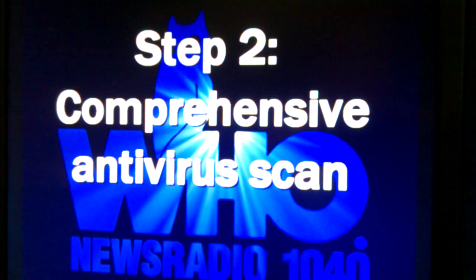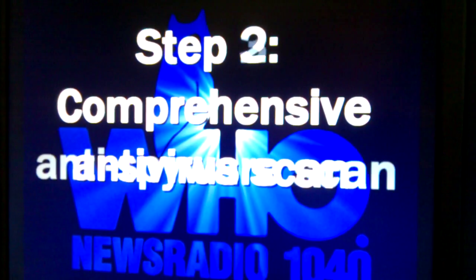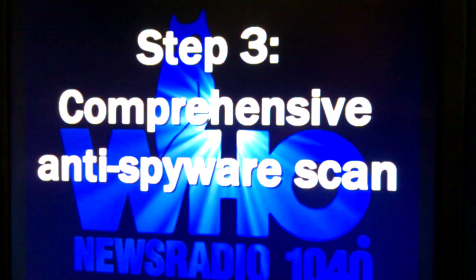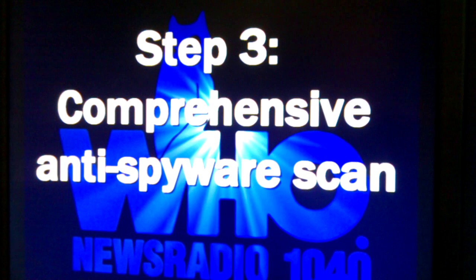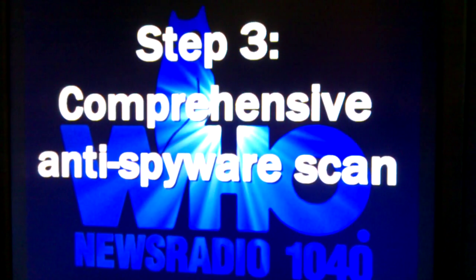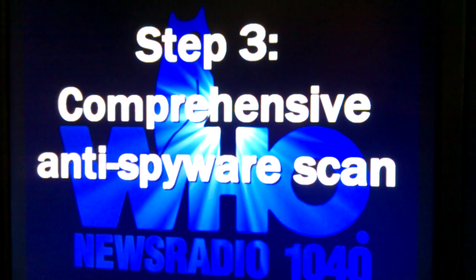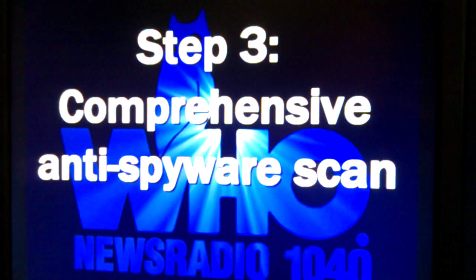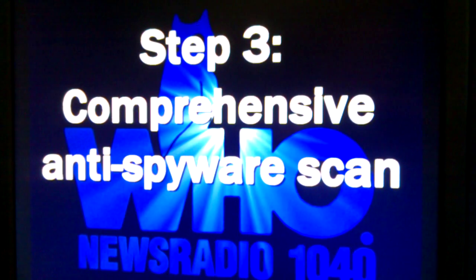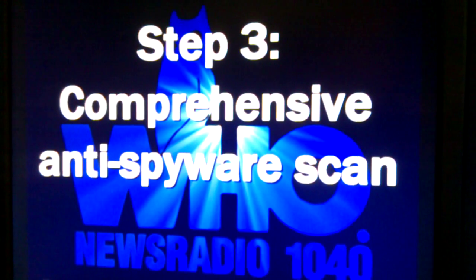Part three is to run a comprehensive anti-spyware scan. It's related to the anti-virus — many times they're actually integrated into the same thing — but you want to run each of those, because it's either a virus or spyware that's most likely giving somebody else access to your account. You should be doing this on a regular basis, but especially immediately following an event in which your account has been hacked.